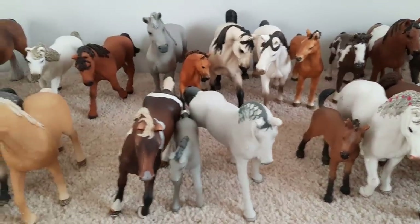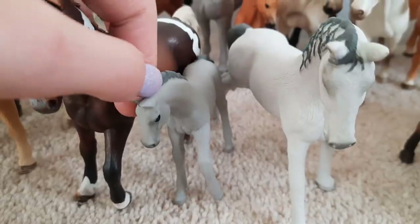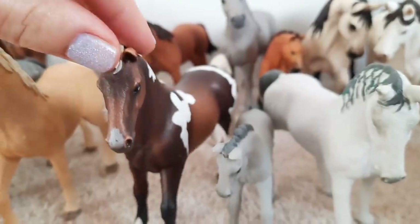Right next to those lovely horses we have the Trakehners. This lovely grey mare here is called Elsa. This little foal here is called Olaf. And the big stallion is called Blaze.